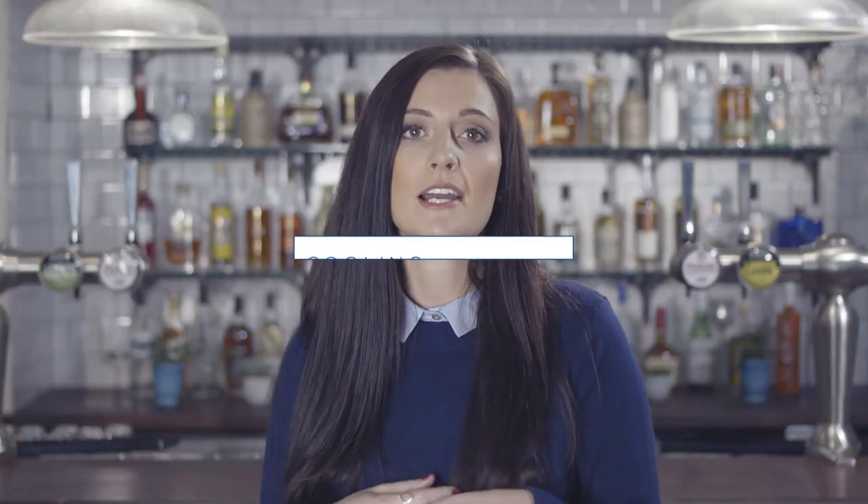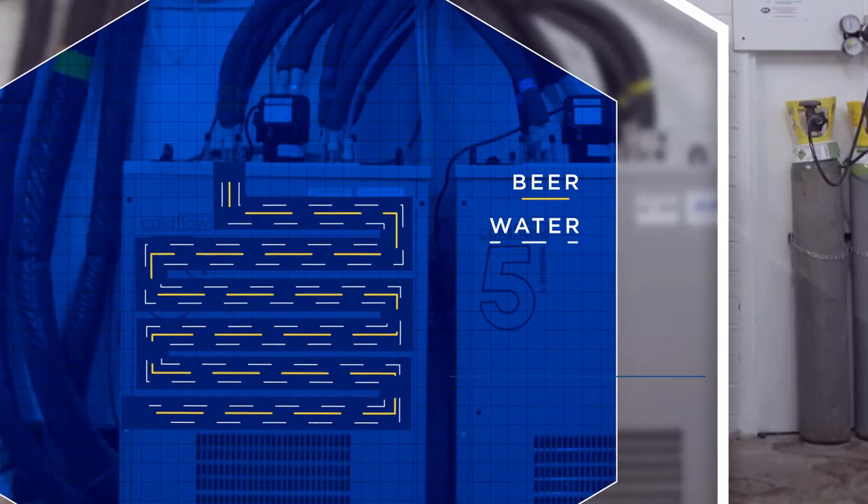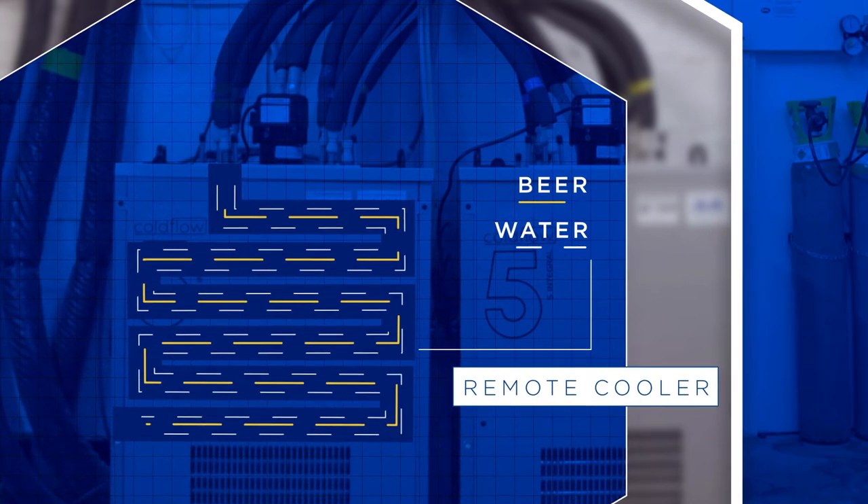Cooling the beer to the correct temperature requires the use of a cooler. The beer enters the cooler and goes through a coil which is immersed in ice cold water. The longer the coil, the colder the beer will become.